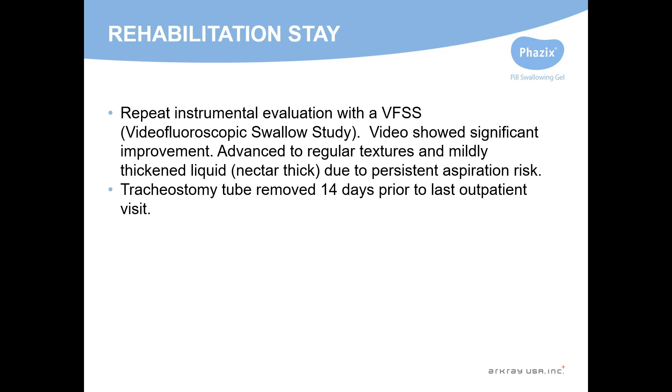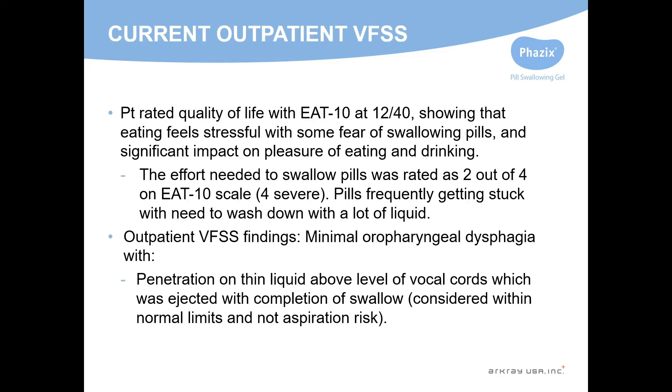Her trach was able to be removed, which was 14 days prior to our outpatient video swallow study. She rated her dysphagia with the EAT-10 scale, and it still showed some stress and an impact on the pleasure of eating. She still had the burden with pills and rated them as a 2 out of 4 on the EAT-10 scale.